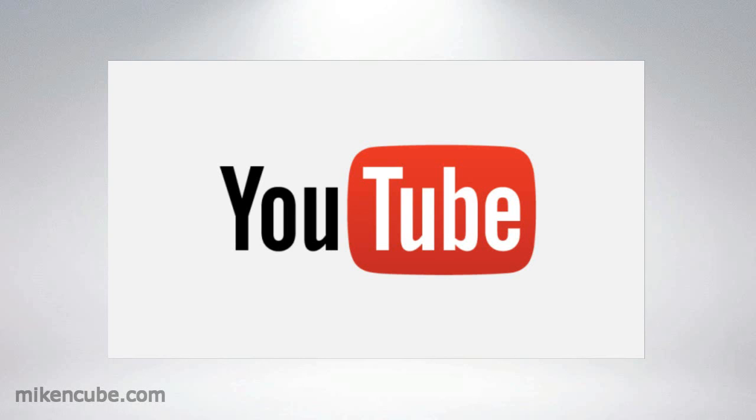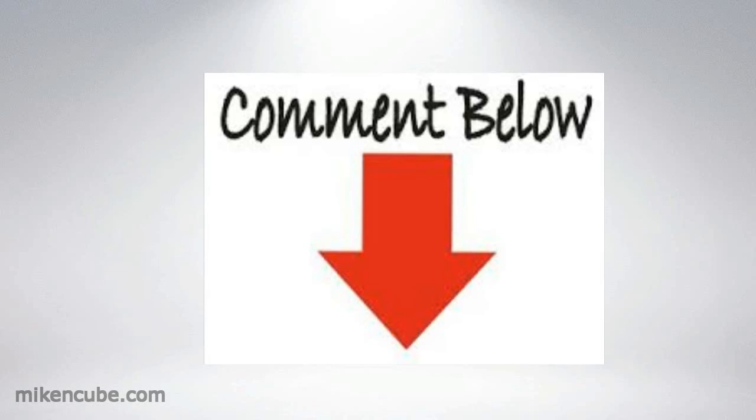Thanks for watching this video. Please comment and subscribe and I'll see you on the next video.